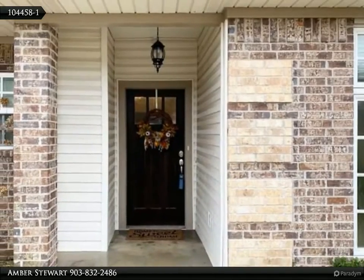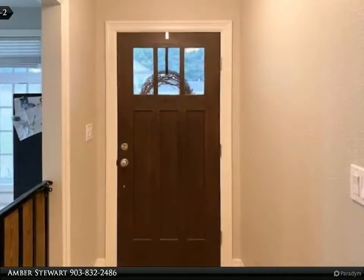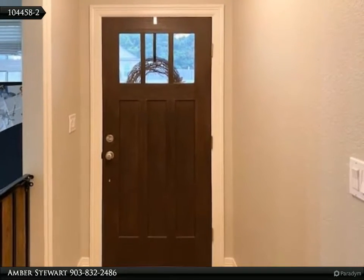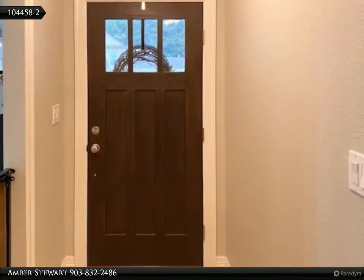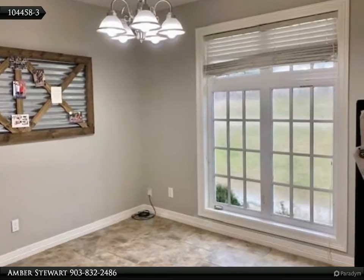It is a spacious home with three bedrooms, two full baths, and an extra space that could be used as an office, dining room, playroom, or even a fourth bedroom. The kitchen has beautiful cabinetry and a large island that overlooks the living room and breakfast area.